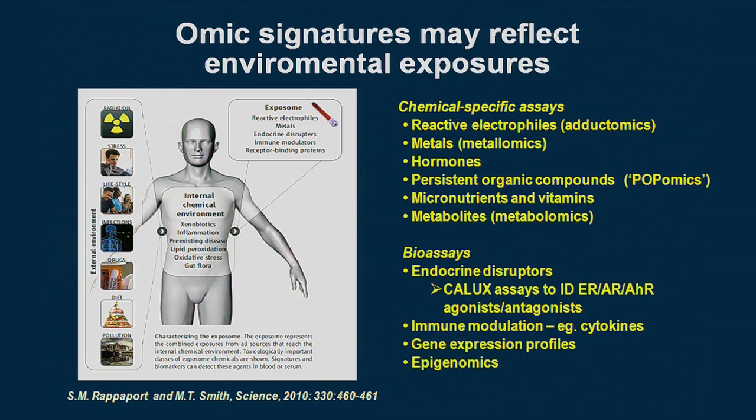The idea is to measure all known chemicals in the bloodstream and use bioassays to look at gene expression and epigenetic changes. We aim to amass as much information as possible about environmental exposures throughout life in order to generate hypotheses about the true causes of leukemia. This is what we're working on today.